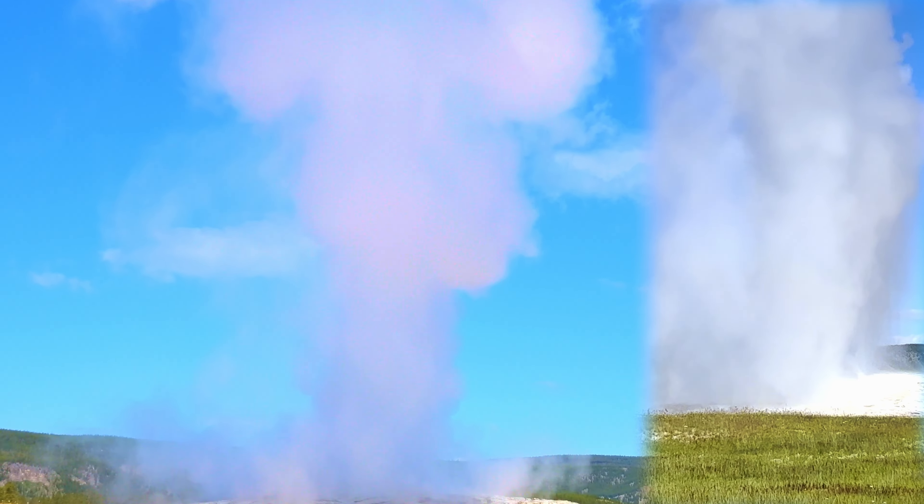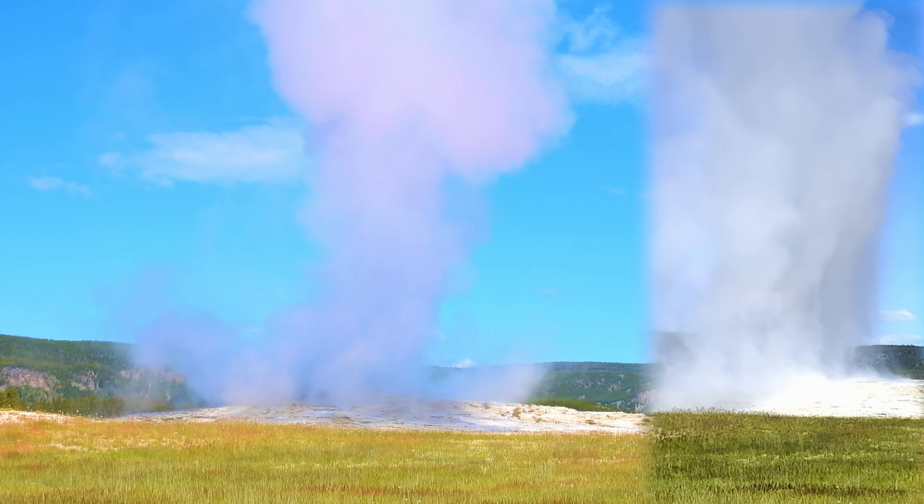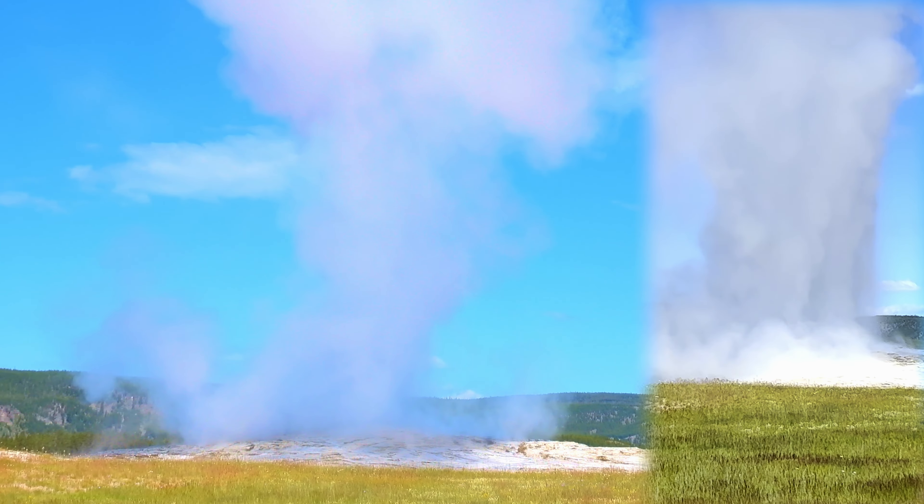The Yellowstone geysers have become dry in the past depending on the amount of rainfall. This might happen again if global warming continues and the area experiences drought.